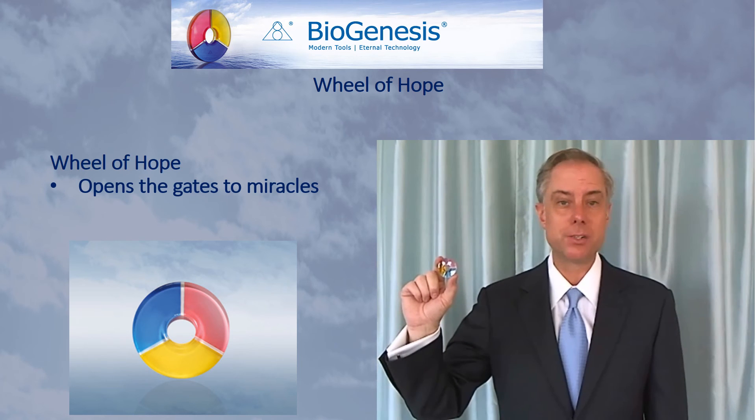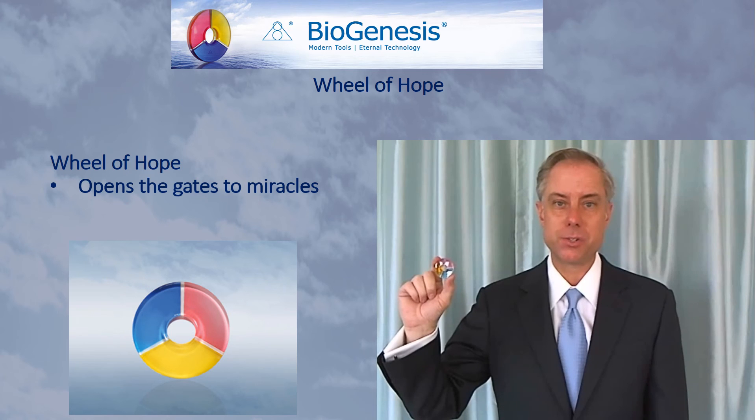For more information on this and the other tools of biogenesis, be sure to watch the biogenesis introductory lecture.